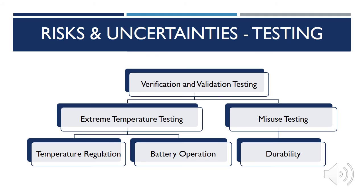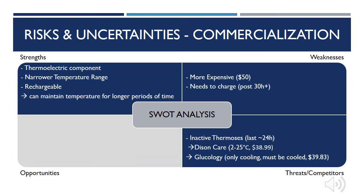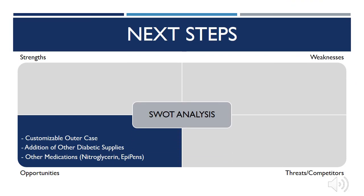While all simulations and calculations of temperature regulation have been completed, the device still needs to be tested in real life situations to ensure that it can regulate temperature in the specified range and the battery can last 24 hours. The device must also undergo misuse testing to ensure its durability under misuse conditions of daily activities. To study risks in commercialization, we will look at the SWOT analysis for the product. Our product is priced $10 higher per unit than the market average and requires charging. However, in comparison to our competitors, our product has an active thermoelectric component and thus can hold the insulin in a narrow temperature range and for longer periods of time. Our next steps for this product are to implement a customizable outer case to boost aesthetic appeal and add areas within the device to store other supplies that diabetic patients commonly carry. Our long-term goal is to make this case available for other medications that require temperature regulation, such as nitroglycerin for those with chronic heart conditions and EpiPens for those with severe allergic reactions.